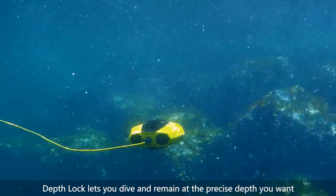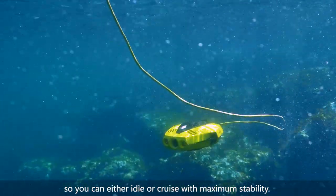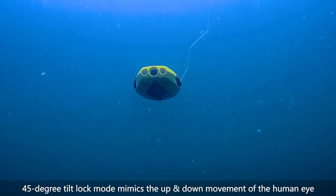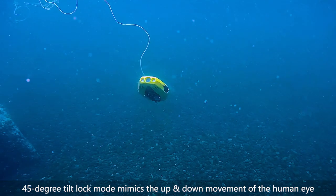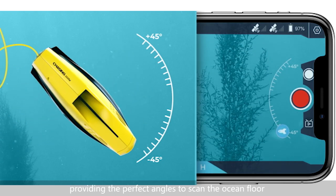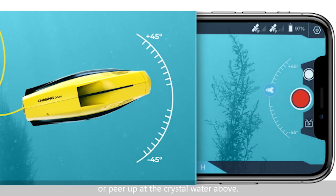Depth Lock lets you dive and remain at the precise depth you want, so you can either idle or cruise with maximum stability. 45-degree tilt lock mode mimics the up and down movement of the human eye, providing the perfect angles to scan the ocean floor or peer up at the crystal water above.